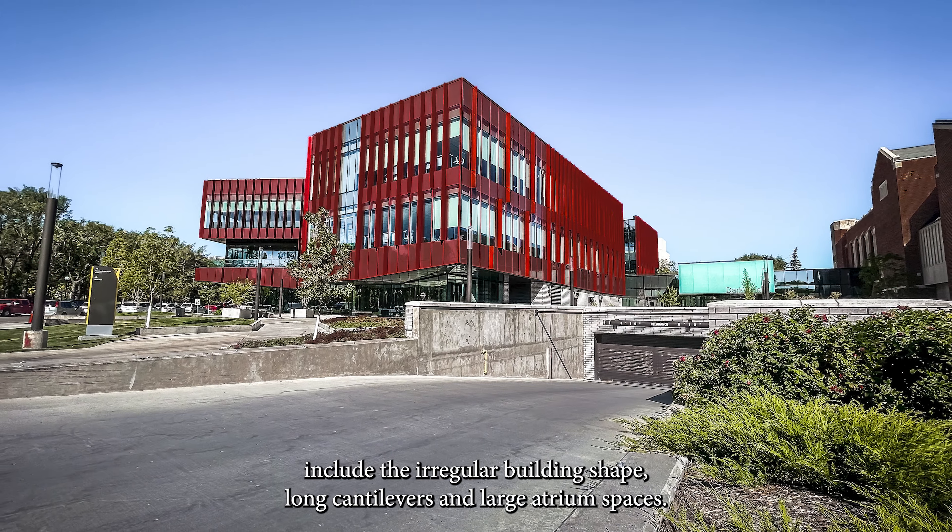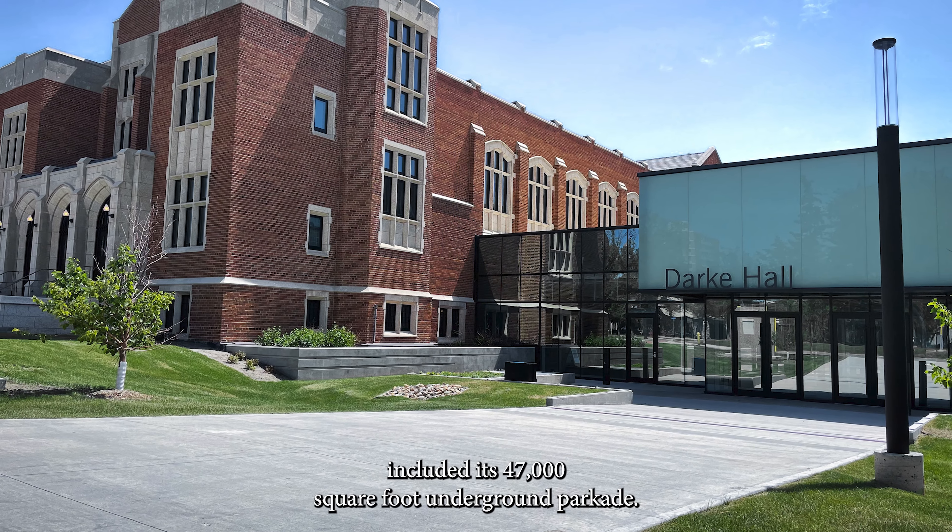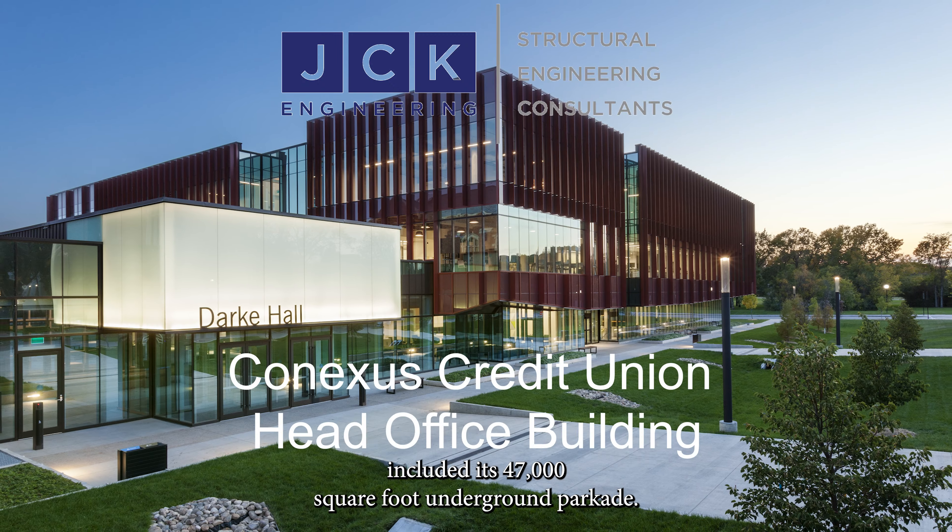Some areas of structural engineering excellence in this building include the irregular building shape, long cantilevers, and large atrium spaces. Another highly evolved structural element in the design of this building included its 47,000 square foot underground parkade.